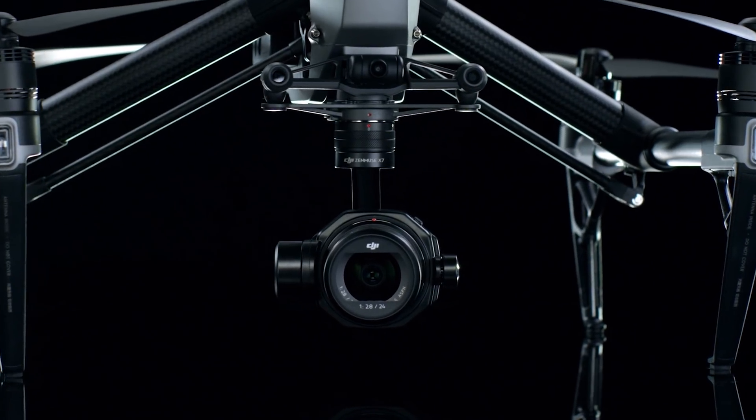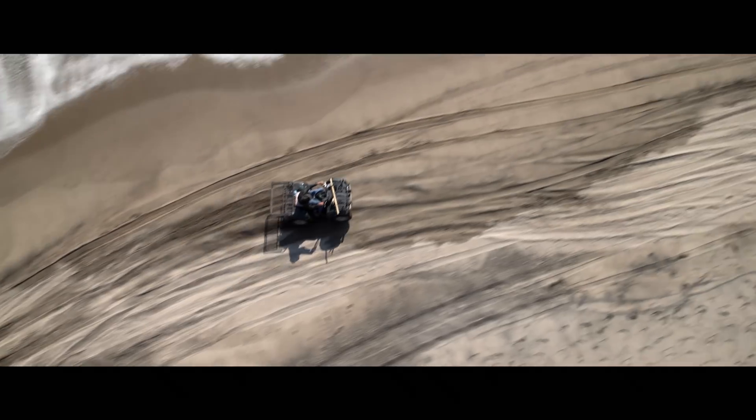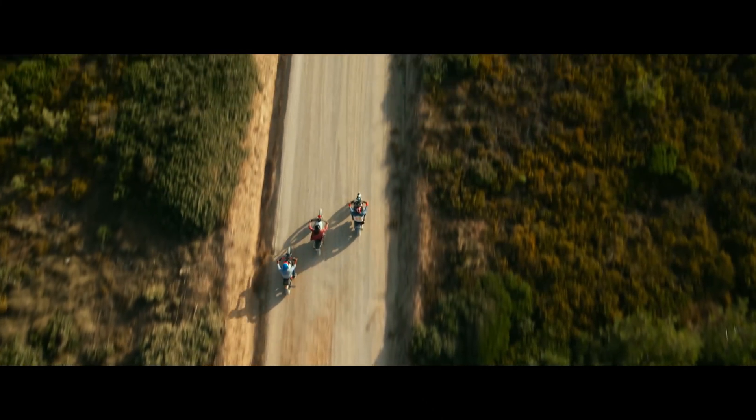As an aerial DP, the way we make movies now is much more intimate. It's up close, it's personal. With an X7 and an Inspire 2, you can achieve that. I'm just looking forward to working with it. The optics are as sharp as it gets, and the image is as beautiful as you're going to find with any of the major cameras out there.